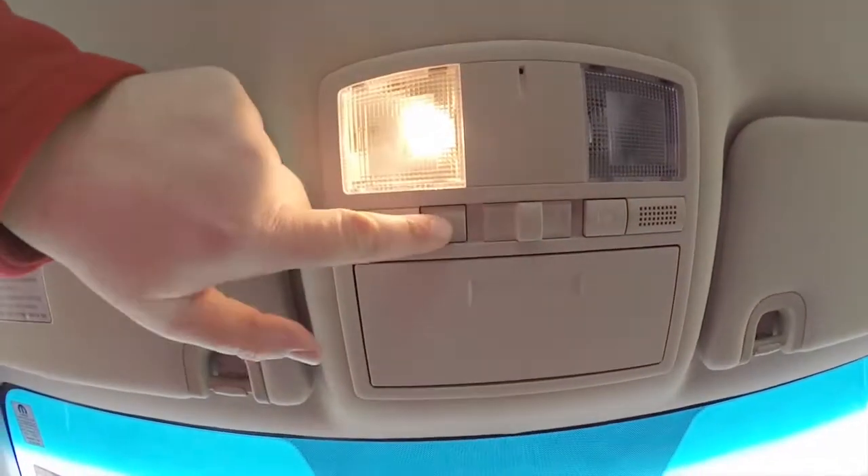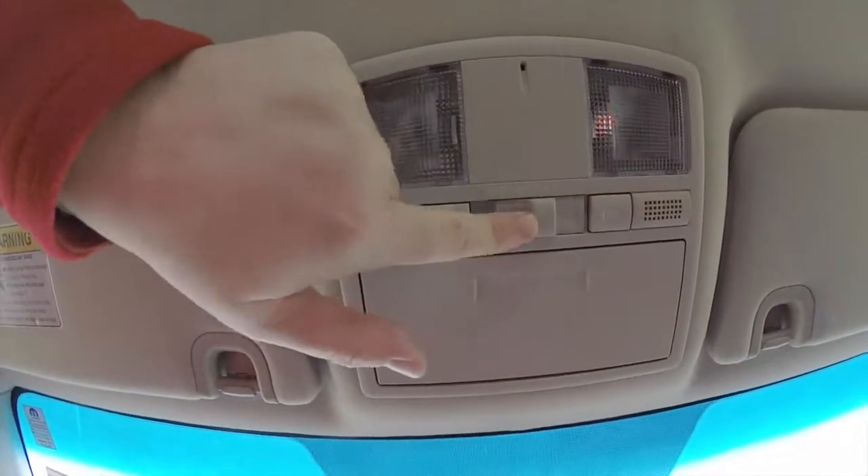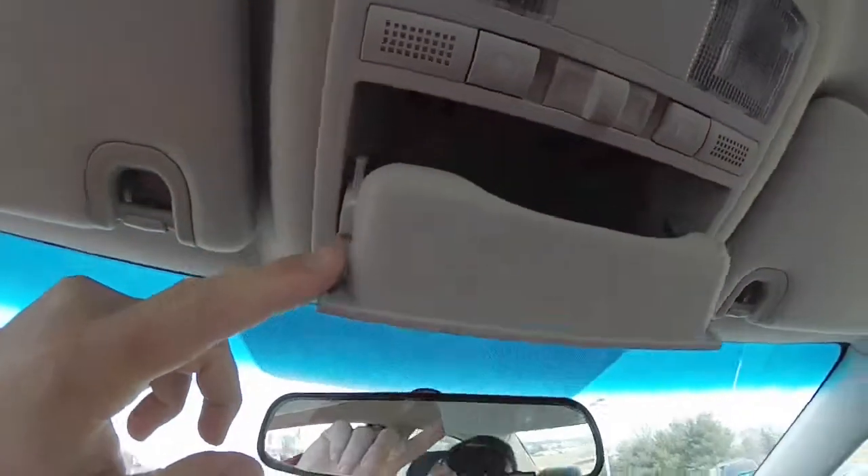Looking overhead, you have your reading lights as well as your dome light and sunglasses holder.